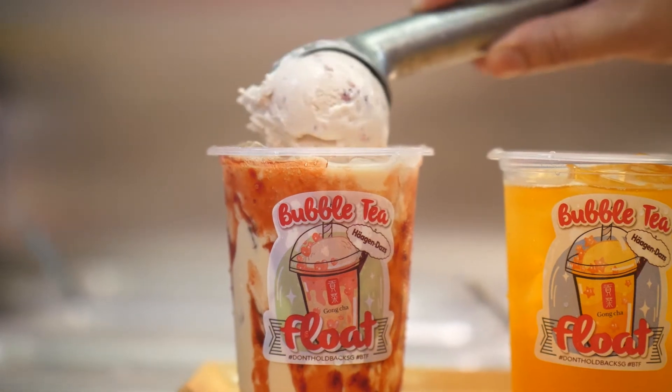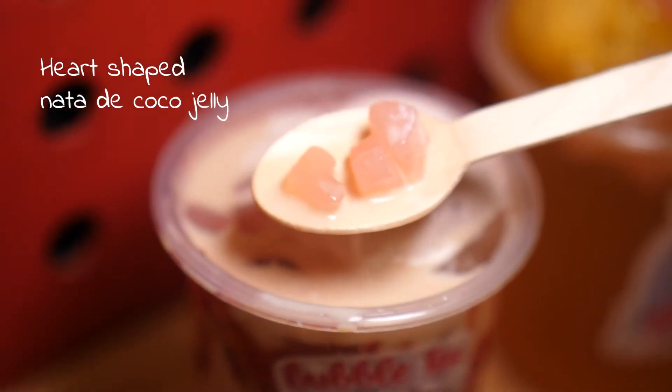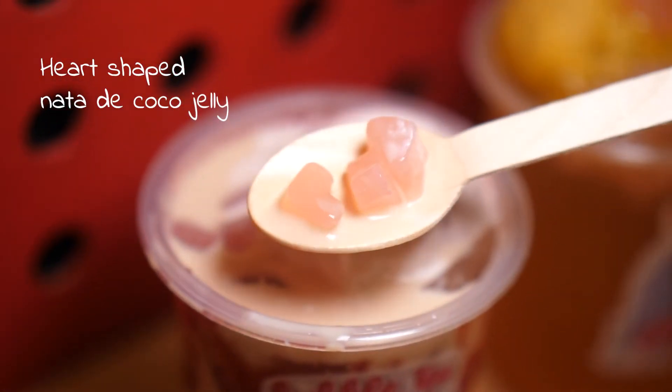Wow, delicious! So good lah. It has your favourite strawberry Haagen-Dazs ice cream, coated with strawberry puree, and hard heart-shaped nata de coco. So cute lah! And surprisingly, it's not too sweet.